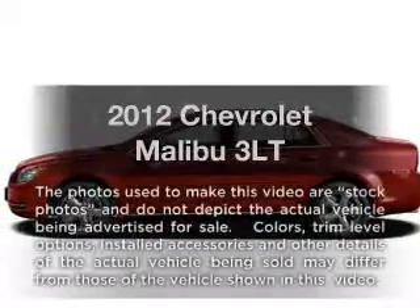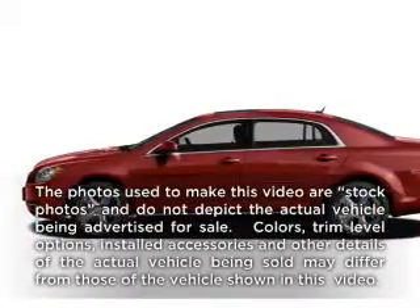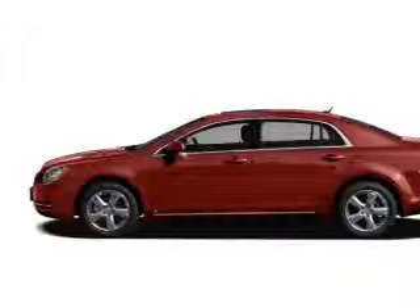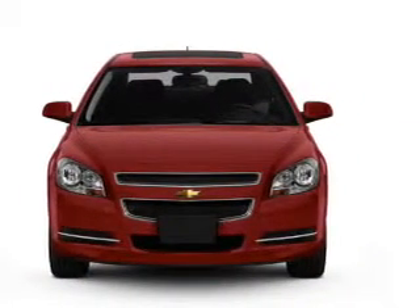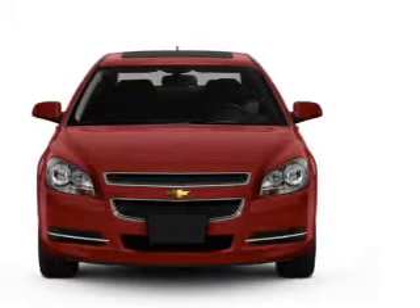Check out this 2012 Chevrolet Malibu. This is the set of wheels you've been looking for, with a reliable six-cylinder engine. The powertrain includes front-wheel drive, driven by a six-speed automatic transmission.